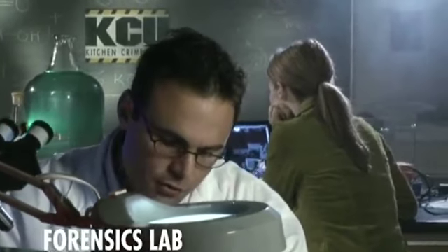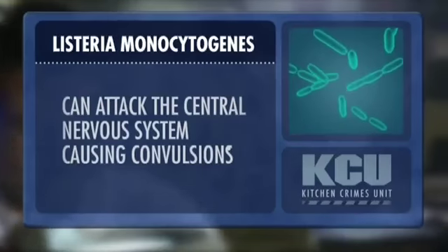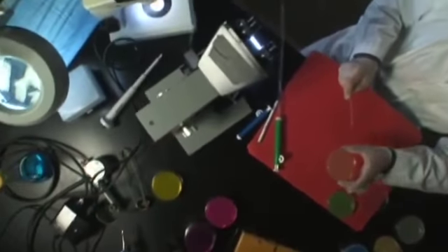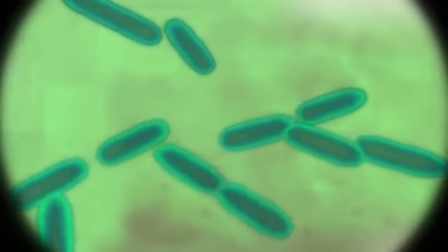It looks like I've isolated Listeria monocytogenes from the chicken breast in the refrigerator. The disease is called Listeriosis — symptoms include nausea, abdominal cramps, vomiting, diarrhea and fever. Why does the body have such a violent reaction to this bug? It's because this bug actually produces a toxin — a poison — during one phase of its growth, and that toxin gets into the food and that's what you're going to ingest.